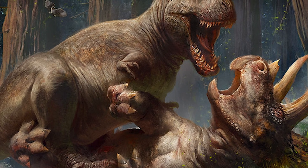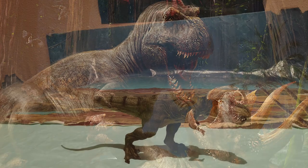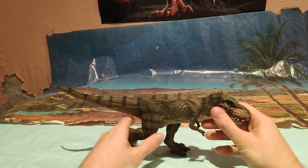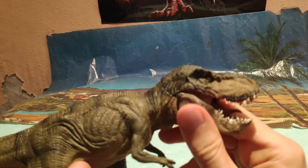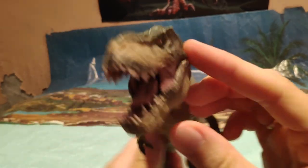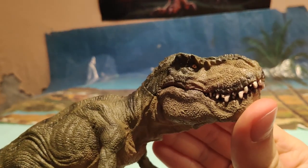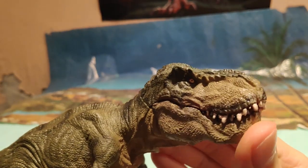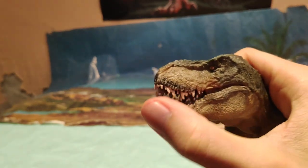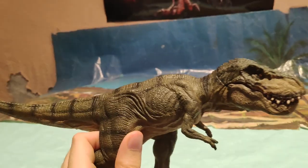Dicho todo esto sobre el Tyrannosaurus Rex, el rey de los lagartos tiranos, vamos a comenzar con la review. Lo primero de todo, la articulación de la mandíbula, que como podéis observar es muy buena. Es de una calidad muy buena esta articulación; queda genial cuando se cierra y cuando se abre, es muy fluida también, ya que solo tiene una articulación, como es habitual en estas figuras.